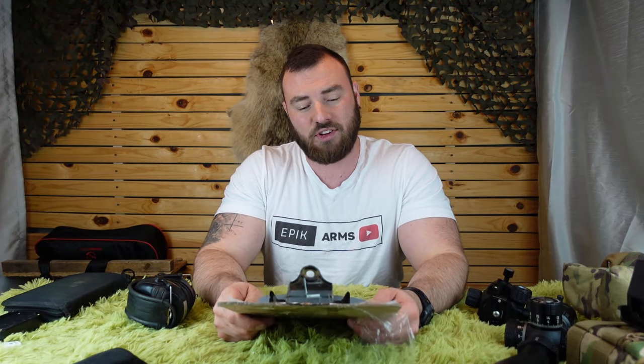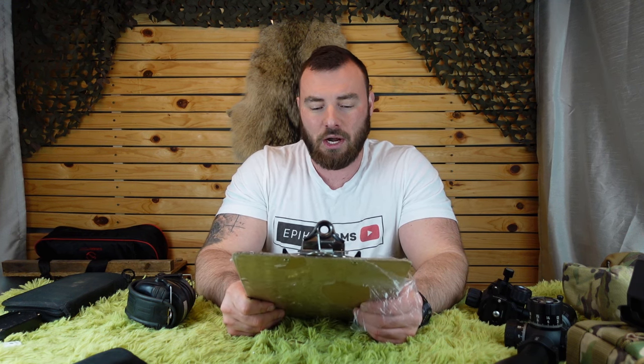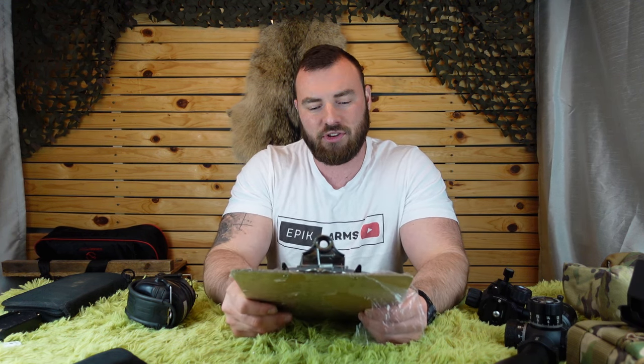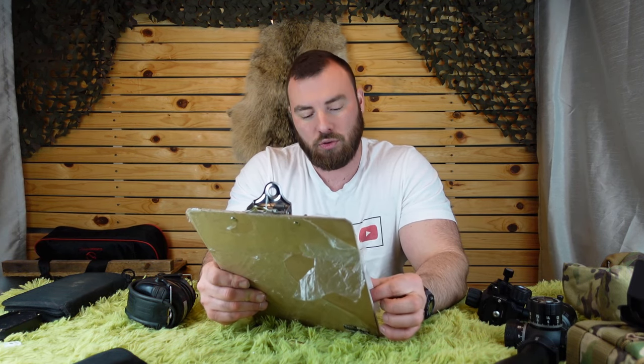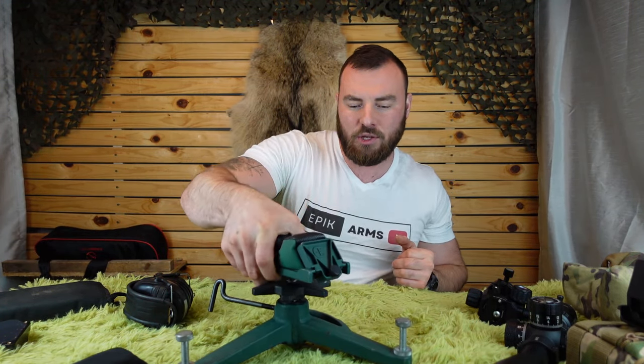Now just so you know what we're going to be covering: shooting bags — whether static or positional — hearing protection, chronographs, tripods, spotting scopes, rangefinders, wind meters, downrange cameras, barrel coolers, target indicators, and tool bags. That's the kind of things we're going to be discussing. Let's get started.